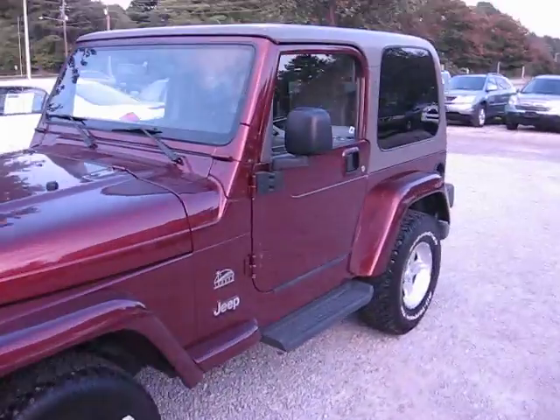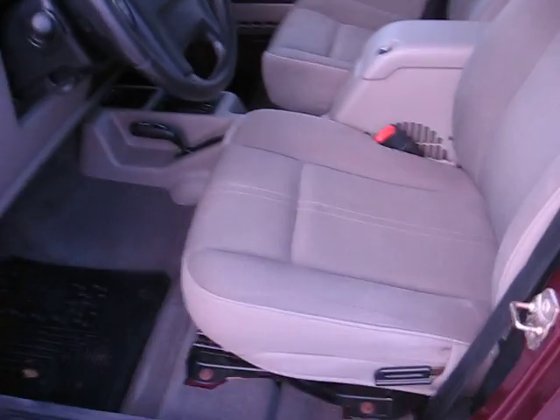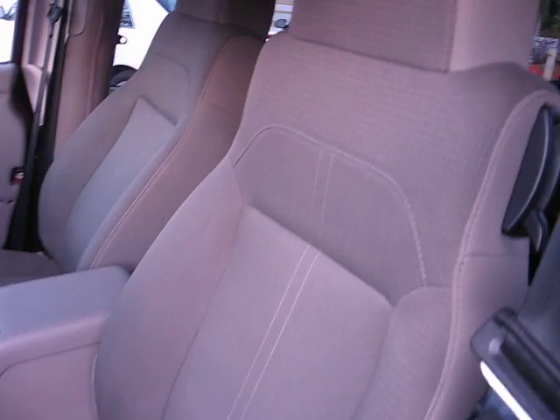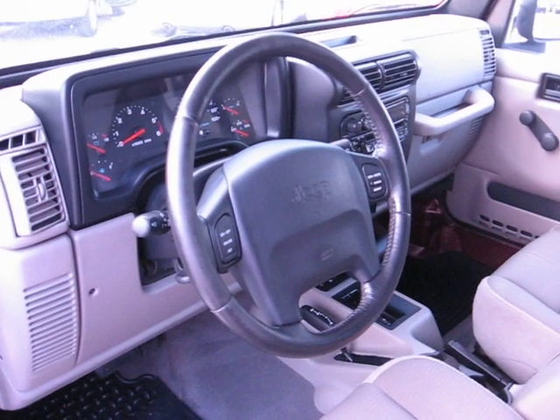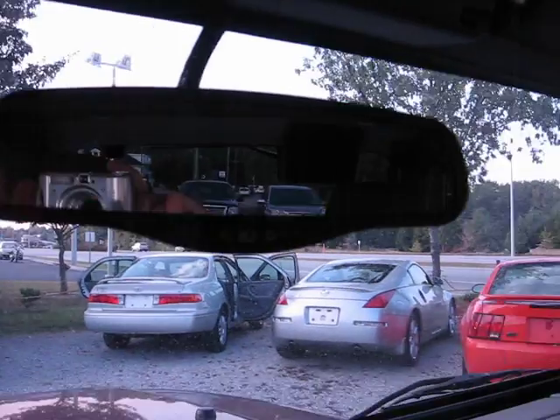I'll show you the other side. Like I said, with the Sahara seats, the interior seats are going to be a little bit different — a little bit more of a sportier feel. It's got the cruise control, CD player, and of course the air conditioning blows ice cold. It's got the dimmer on the rearview mirror.